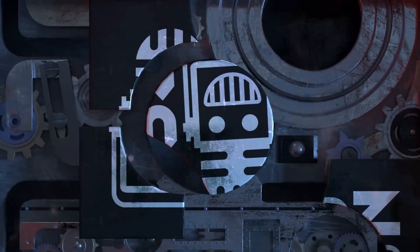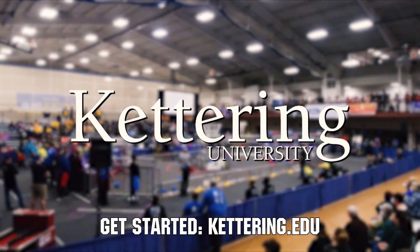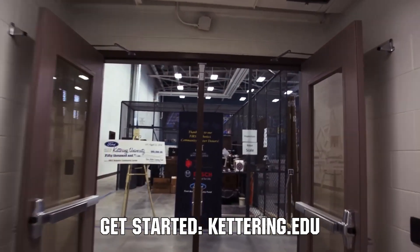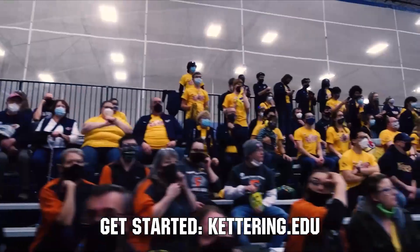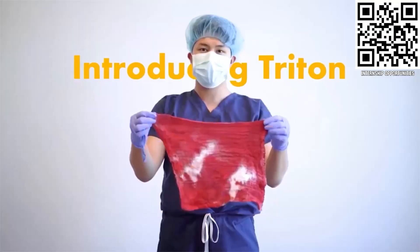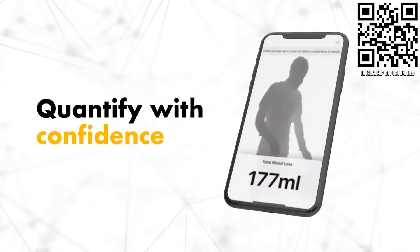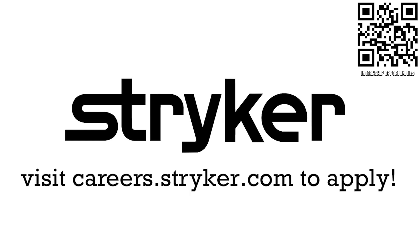This video on First Updates Now is made possible by viewers like you and also the following sponsors. Over 30 percent of the student population at Kettering University was in high school robotics, and these same students have received a portion of over seven million dollars from robotics scholarships from Kettering University. Visit Kettering.edu. If you are a college student or recent graduate looking for an incredible internship, take a look at Stryker — providing a housing stipend, great pay, and state-of-the-art medical technology equipment. Visit careers.stryker.com.